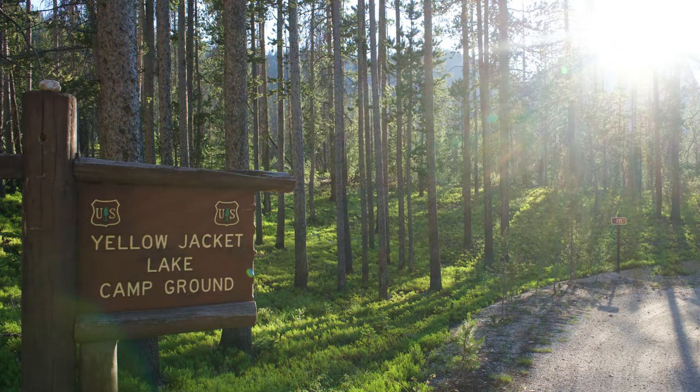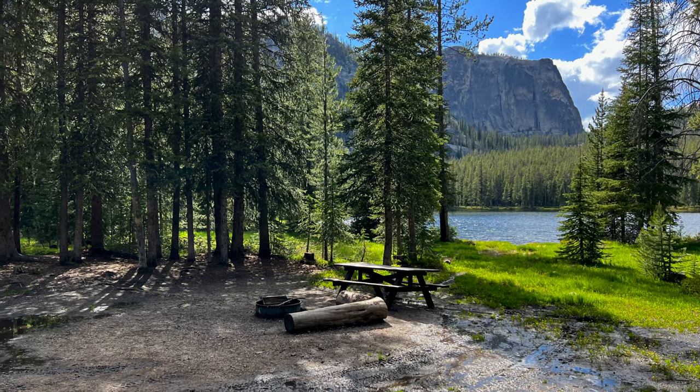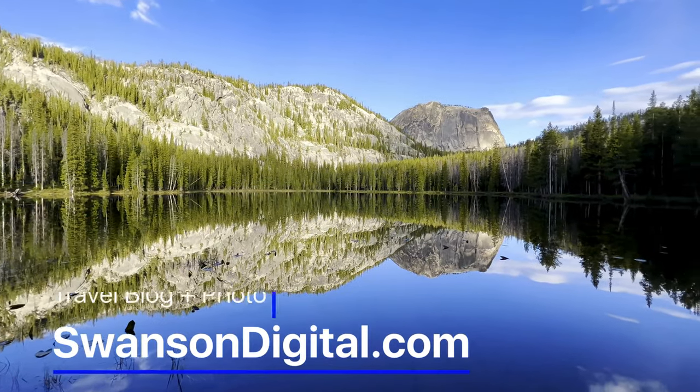So if you're up for the drive, Yellowjacket Lake Campground and the surrounding area can be a super peaceful destination in the Idaho wilderness. Be sure to leave a comment if you've been there or you plan to go. You can see more at SwansonDigital.com.